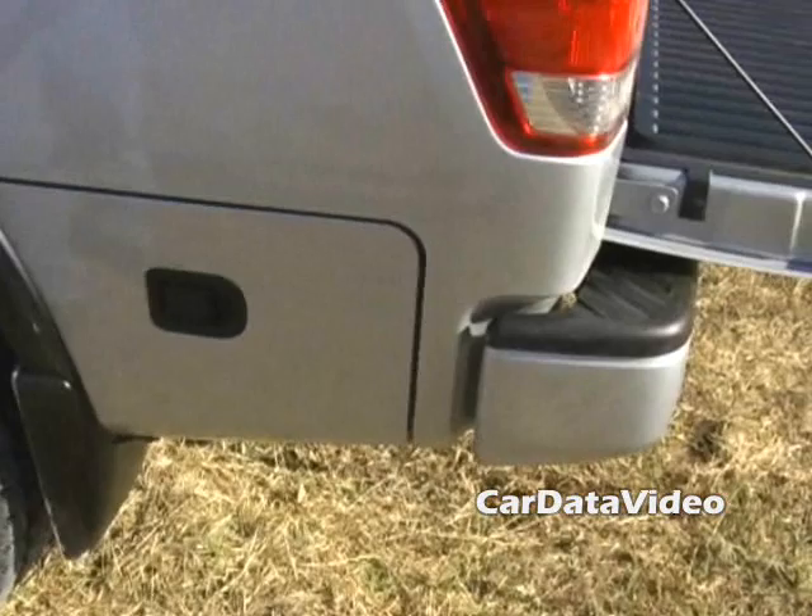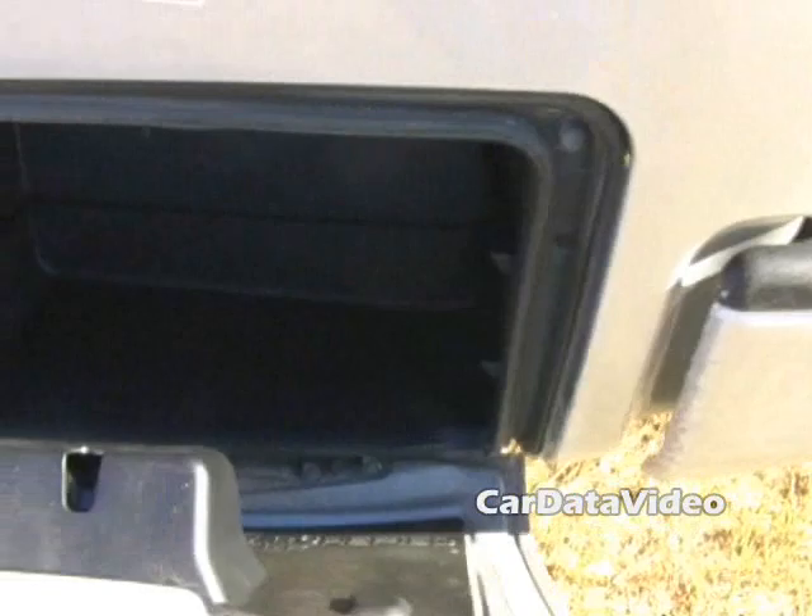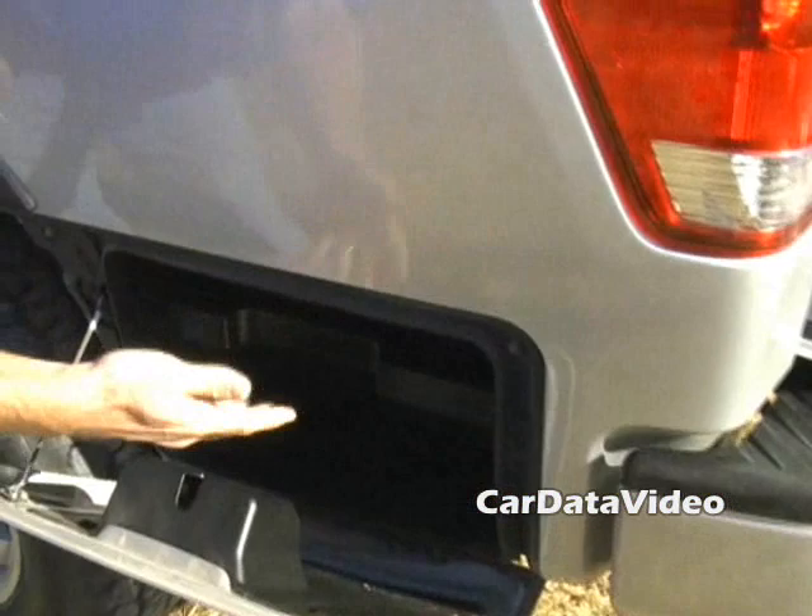Last but not least with the optional utility bed is the bedside storage. The storage box on the side of the vehicle opens up and you can store chains, gloves, spare oil, or the cleats. The driver puts in the ignition key and it opens up to a two-shelf system. The customer can remove the shelf for larger items, or move it around to fit whatever objects they like. And it shuts with one hand — nice easy close.